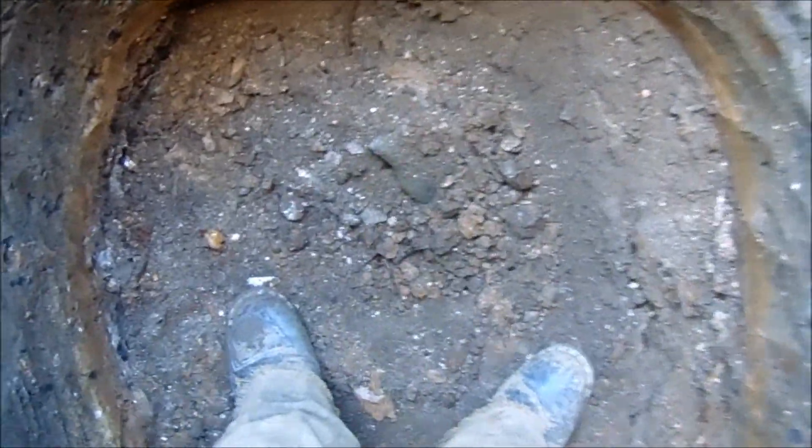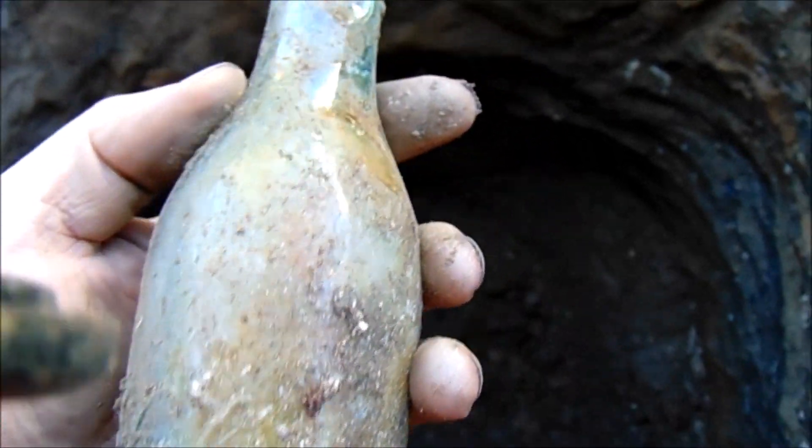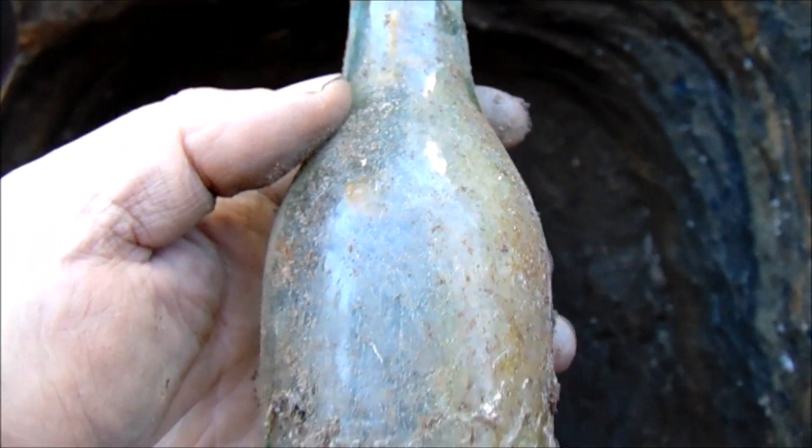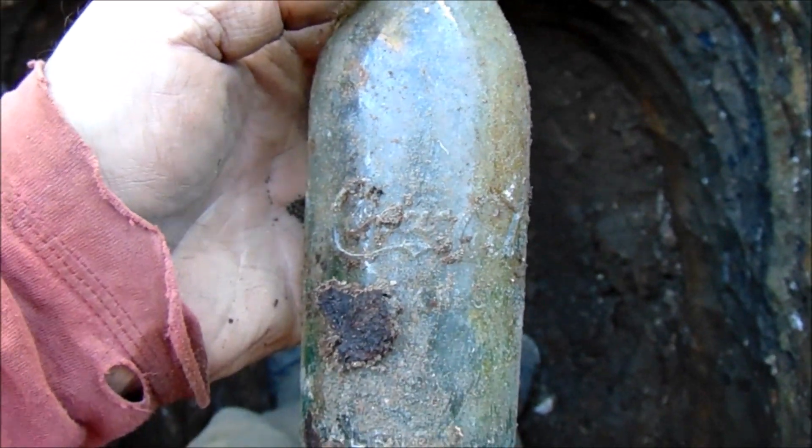I see a soda sticking out — oh man, the top's broken. It's just a straight-sided Coke. It's an old break, I can see stain on it, but still I'll bring that one home with me.